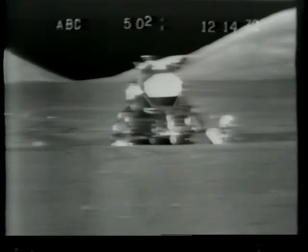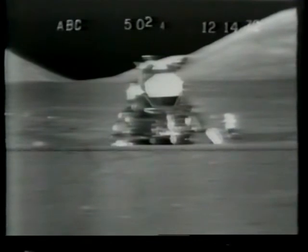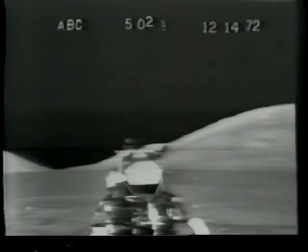Then getting back into the lunar module — the Challenger — Schmidt became a champion hammer thrower, getting rid of a lunar tool. Look at that! Beautiful. Looked like it was going a million miles, but it already didn't. Then late this afternoon, the critical blast-off from the moon.